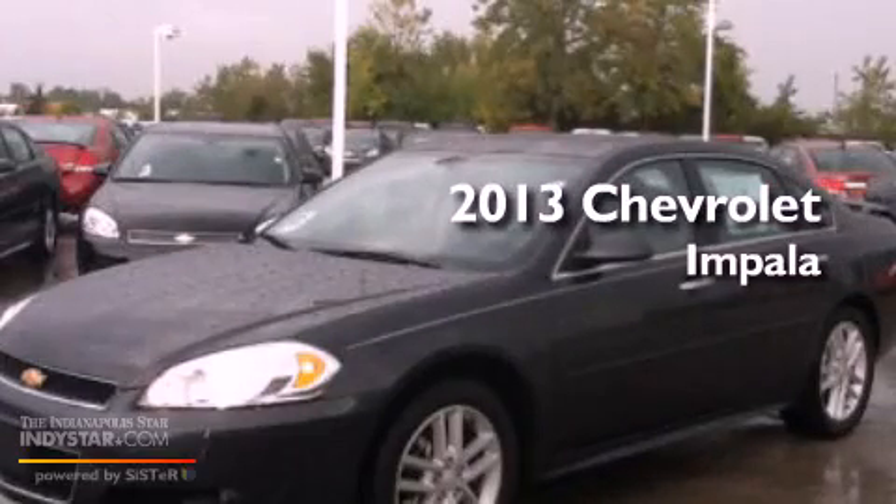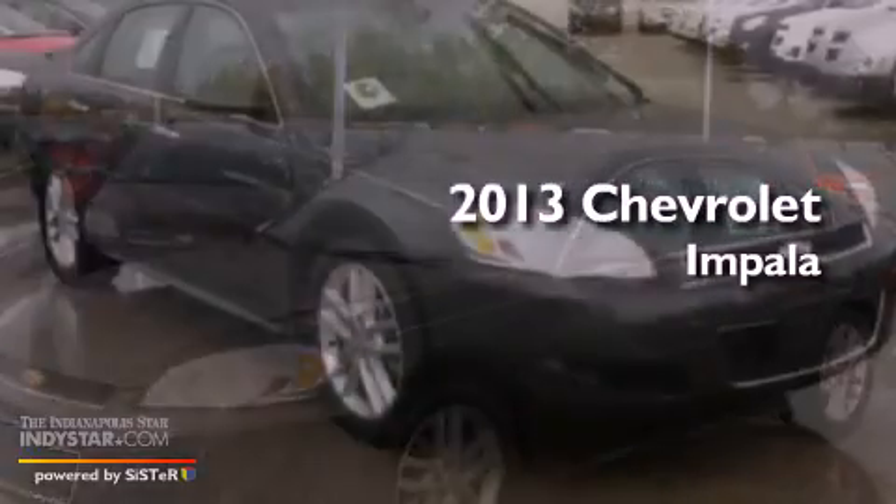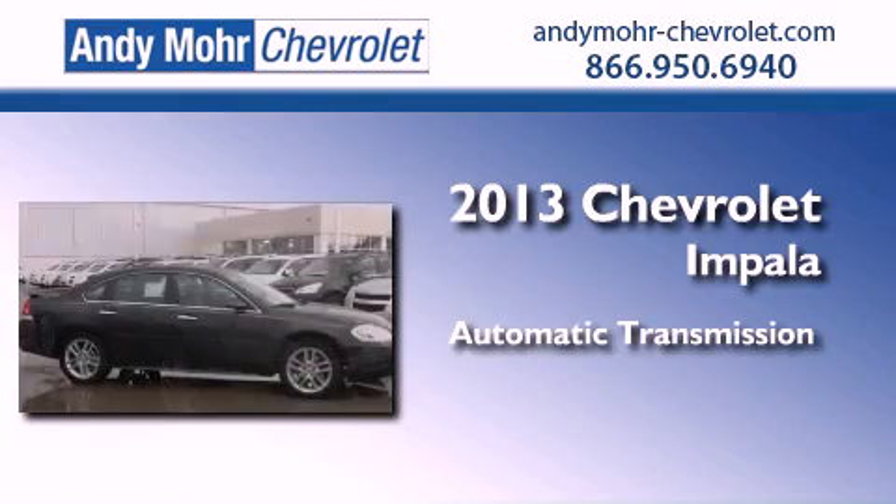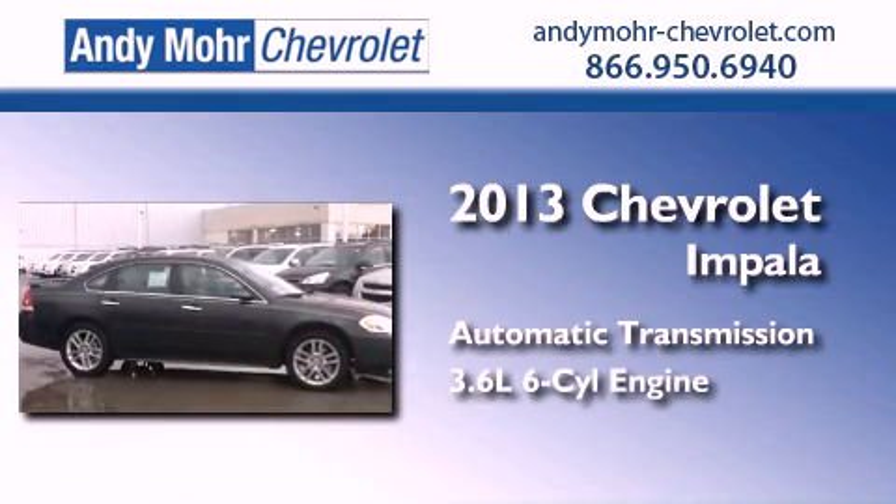This is a brand-new 2013 Chevrolet Impala. This four-door sedan has an automatic transmission and a 3.6-liter V6.